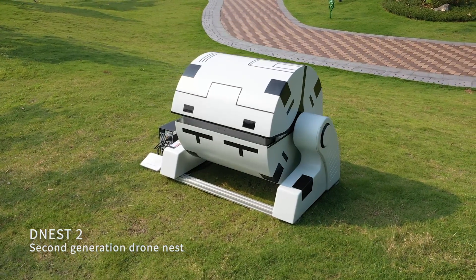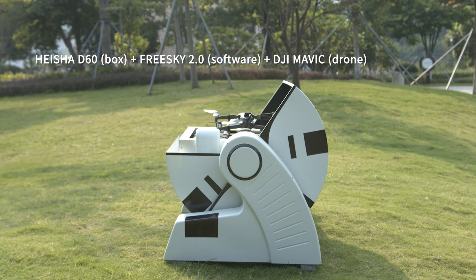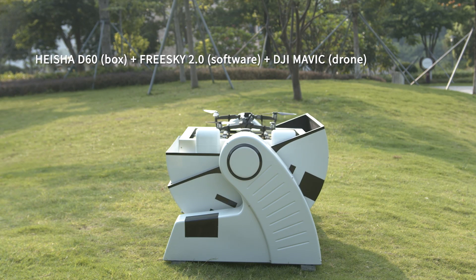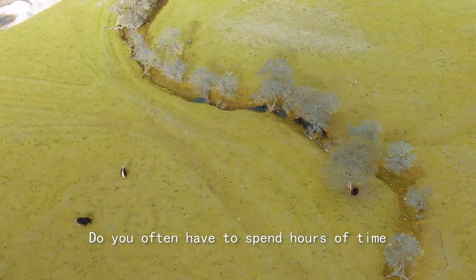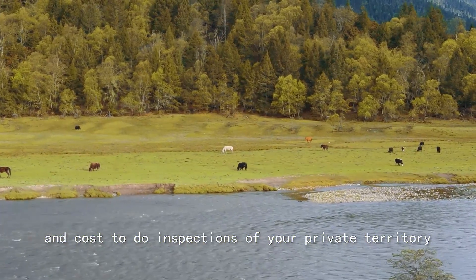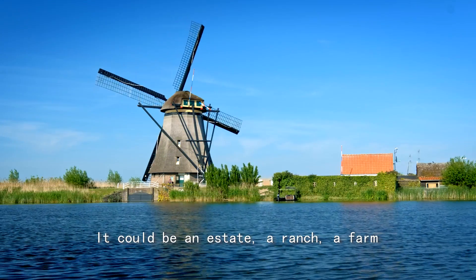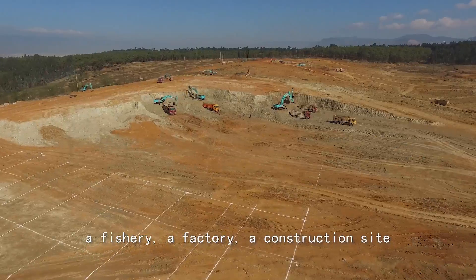D-Nest 2 equals Heysha D60 Box plus FreeSky 2.0 Software plus Mavic Drone. Do you often have to spend hours of time and cost to do inspections of your private territory? It could be an estate, a ranch, a farm, a fishery, a factory, or a construction site.